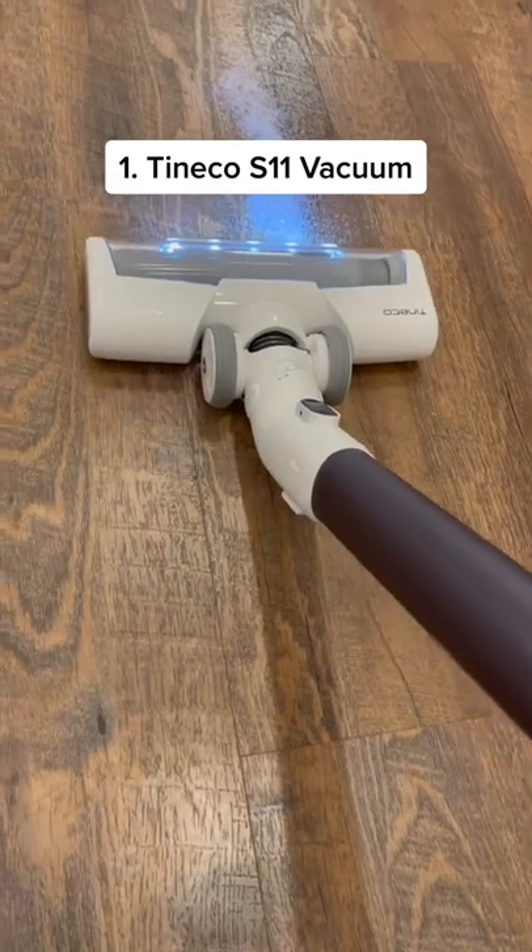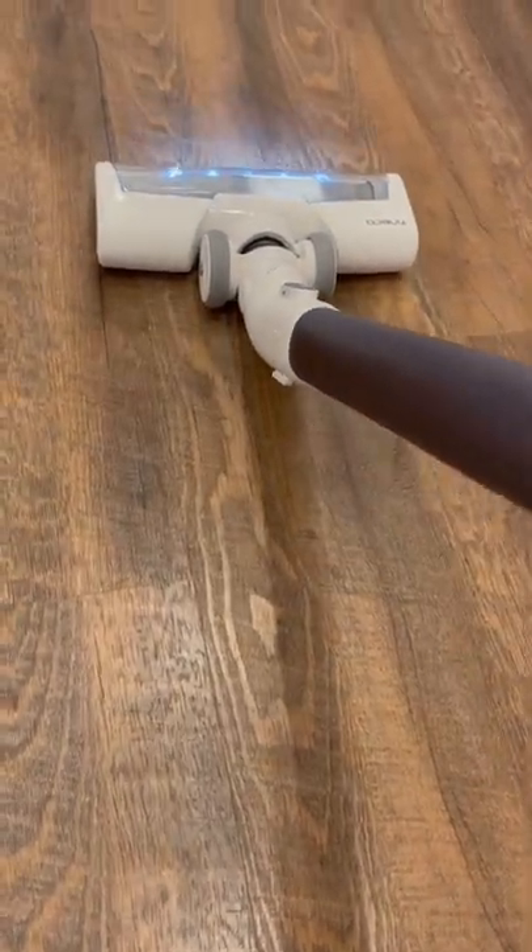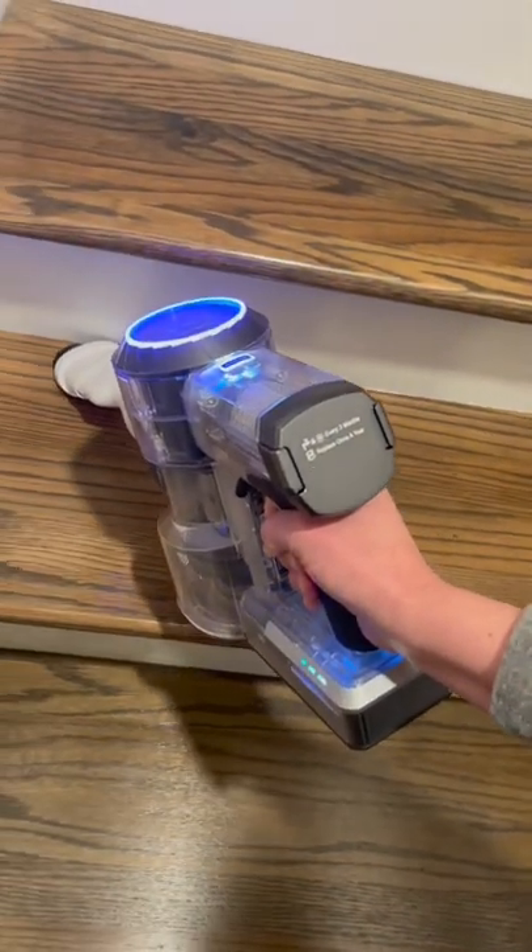First up is the S11 cordless vacuum that works on floors and carpet. It also converts into a handheld vacuum, which is great for the stairs.